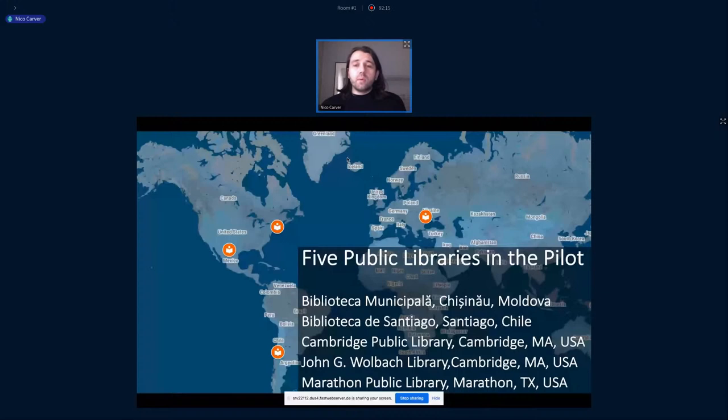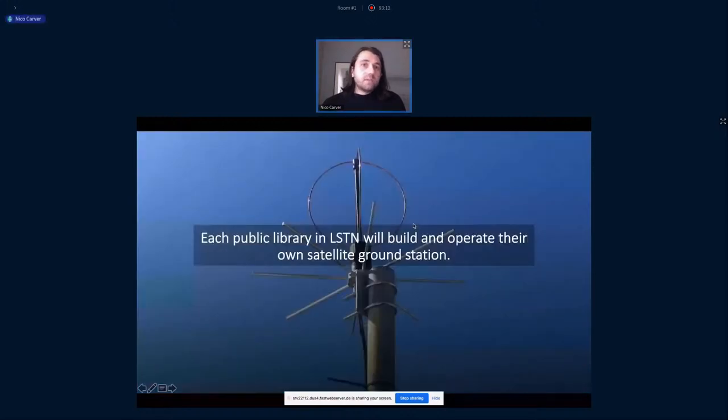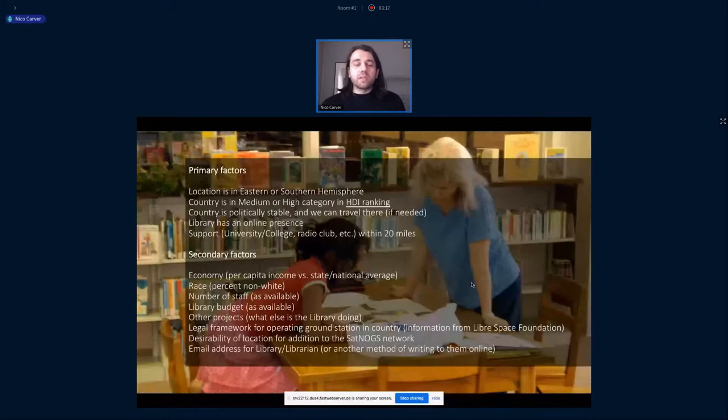One thing we were really cognizant of when we designed the pilot is that we wanted to pick libraries that represented all kinds of different libraries around the globe. It would have been very easy just to design the pilot to choose libraries that are really well-funded and well-staffed that could do this kind of work quite easily and successfully, but we were trying to be aware that there are all kinds of different libraries.